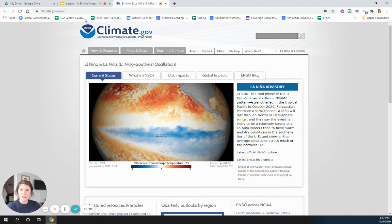I hope you learned a little bit about El Niño and La Niña. There's a video that you can watch next on Canvas and a quiz to take. We'll see you later.